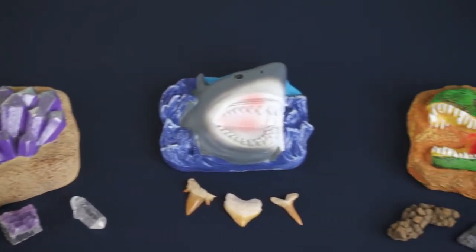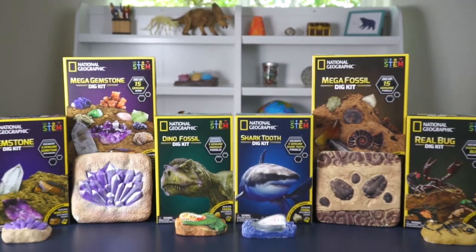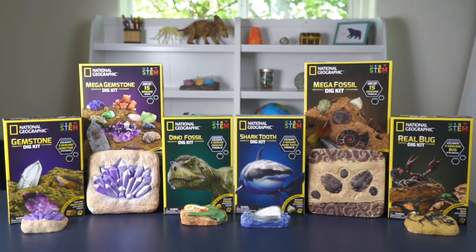And if you love the Mega Fossil Dig Kit, don't miss all the other fascinating dig kits from National Geographic.